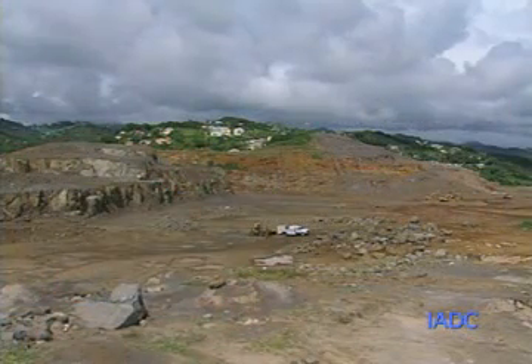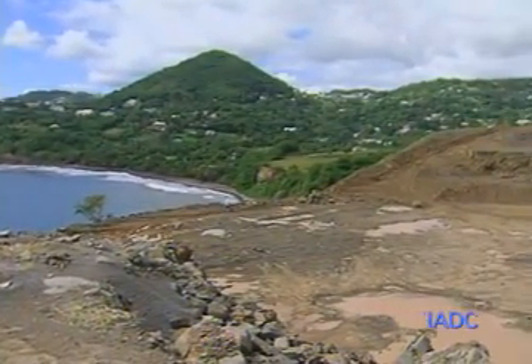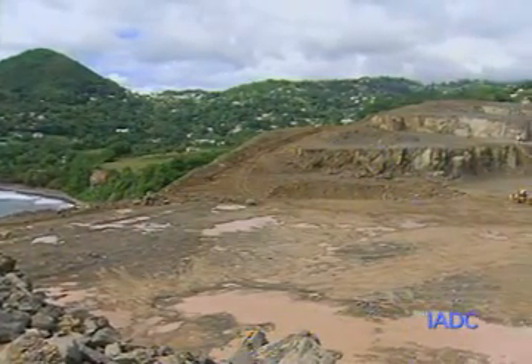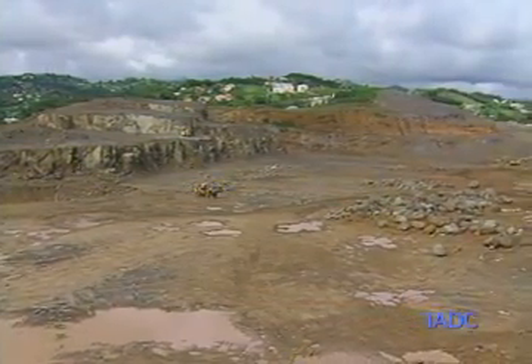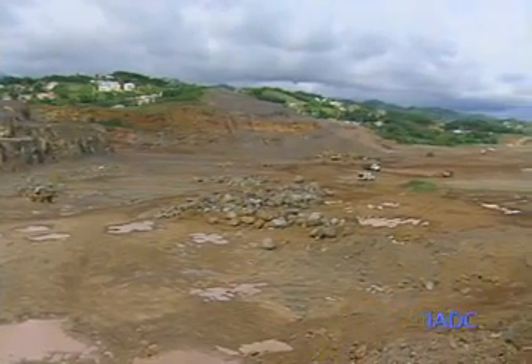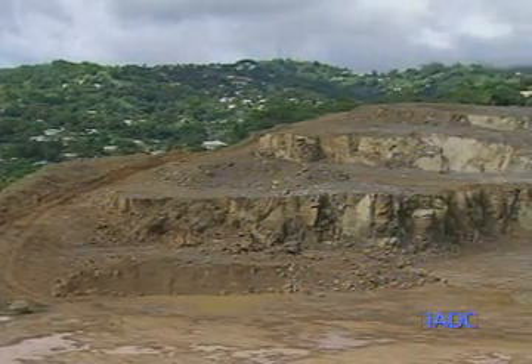Good evening and welcome again to another IADC update. As promised, we're back in the field trying to keep you as updated as possible. We are standing on top of what remains of a hotel, looking down on the ever-expanding cavity created as we clear the way for an obstacle-free runway. The planes will be able to land on the southern side and taxi towards the runway. You can see the wide gulf created between the two mountains, Fortell and Makarniamy Hill, as we seek to remove as much as possible.